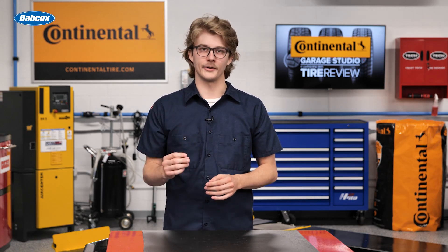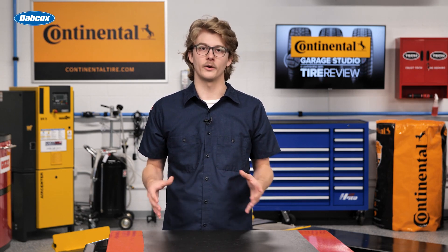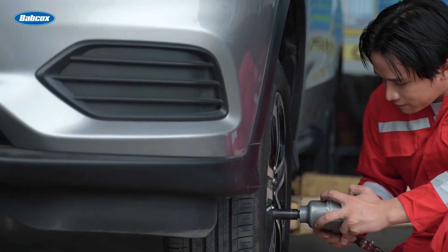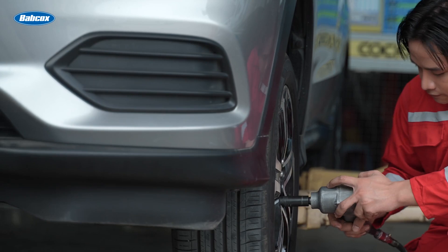For tire dealers and shop owners, the ideal scenario is to equip technicians with both pneumatic and cordless tools. Air power excels for prolonged use like sanding, grinding, and drilling, where run time isn't really a concern. Pneumatic impact wrenches remain the go-to for tire changes and suspension work.